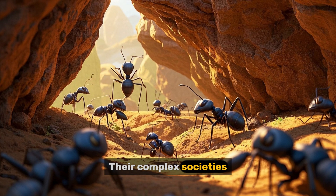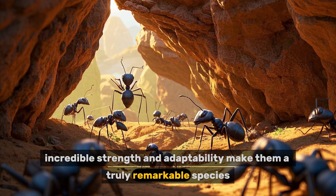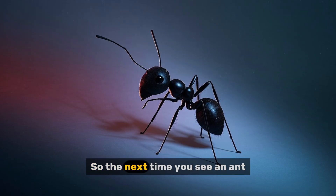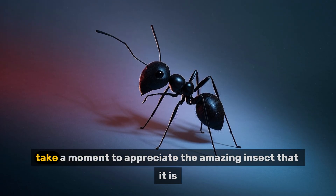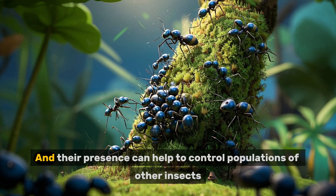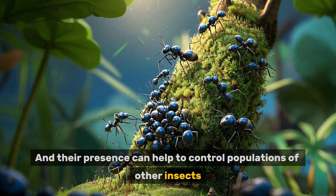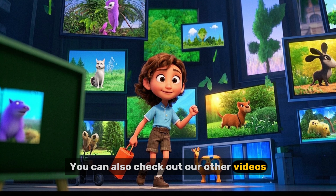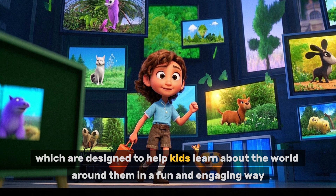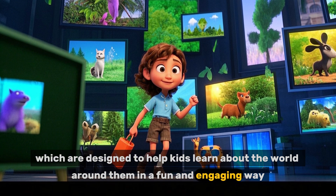Their complex societies, incredible strength, and adaptability make them a truly remarkable species. So the next time you see an ant, take a moment to appreciate the amazing insect that it is. Their presence can help to control populations of other insects. You can also check out our other videos, which are designed to help kids learn about the world around them in a fun and engaging way.